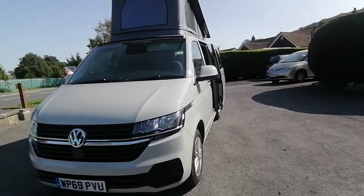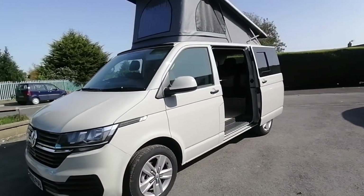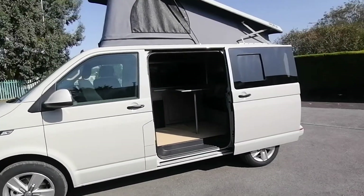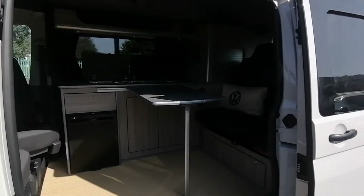This van has the balance of the manufacturer's warranty until 2022 and a year's warranty with ourselves on the conversion. If you'd like any more information, please come and see me, Paul, at AW Leisure. Thank you very much for your time.